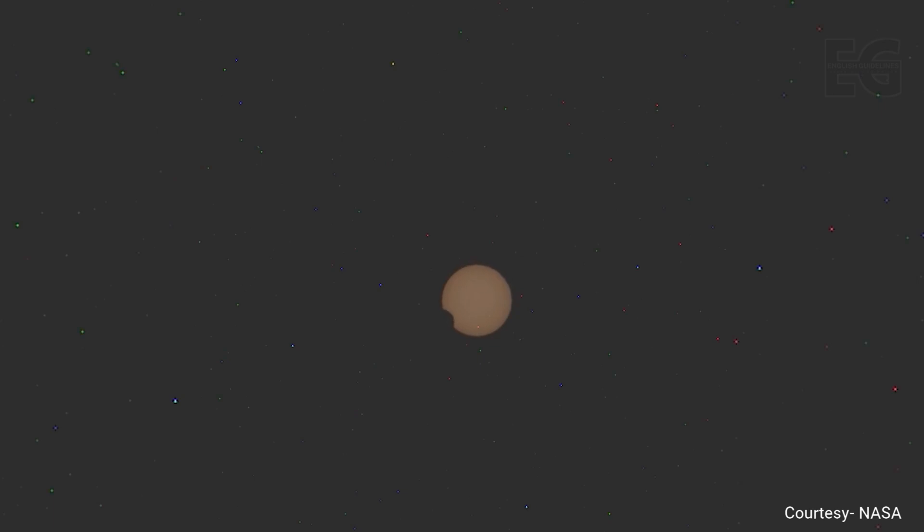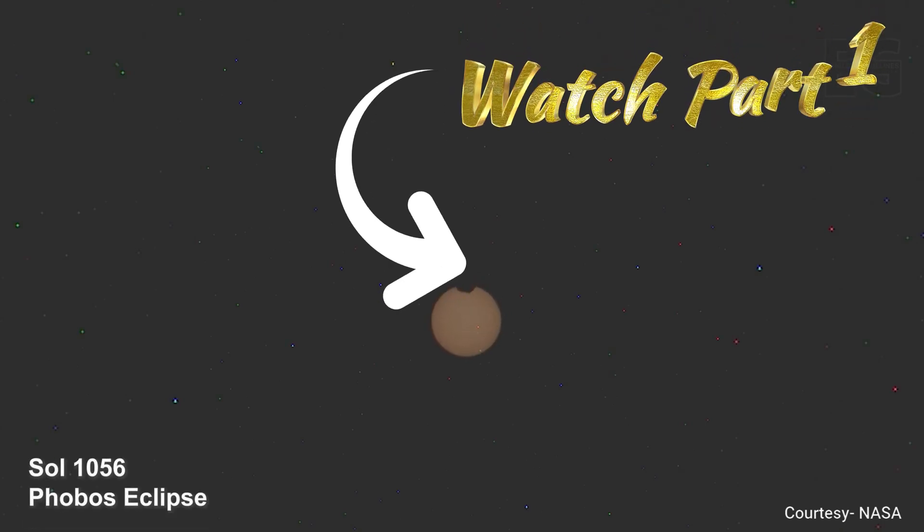On Sol 1056, Perseverance stops to watch a Martian eclipse — a moment to pause and reflect on the journey so far, the loss of the great scout Ingenuity, and what the future may hold for this mission. This is Phobos, the larger of the two Martian moons.